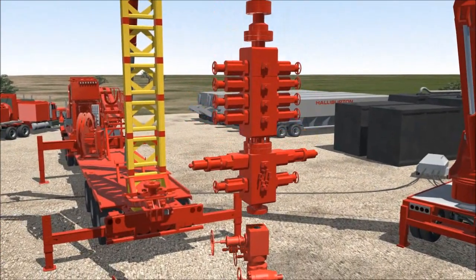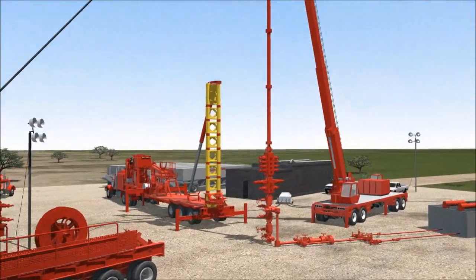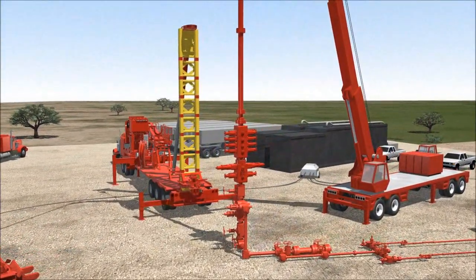This isolation plug drill-out flow back package represents the design for a specific well, and each job is tailored to the customer's specifications.